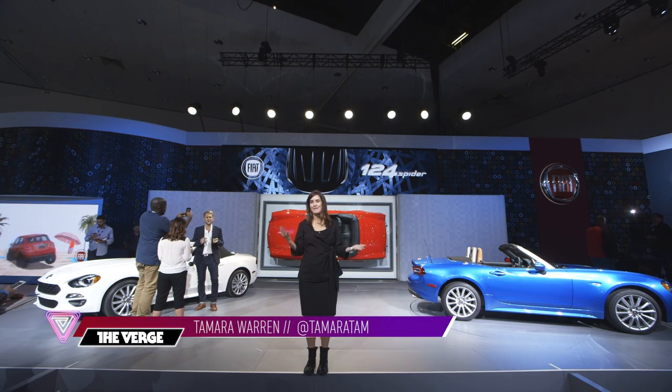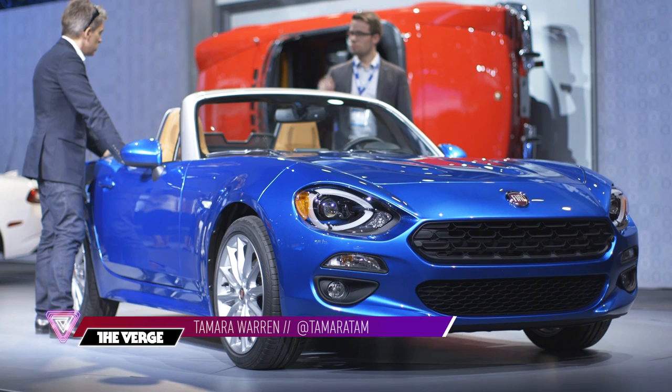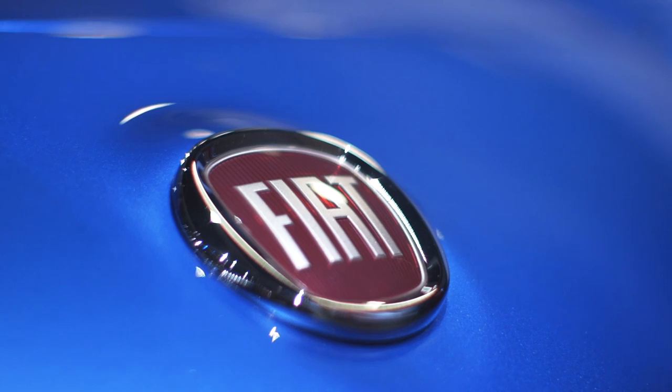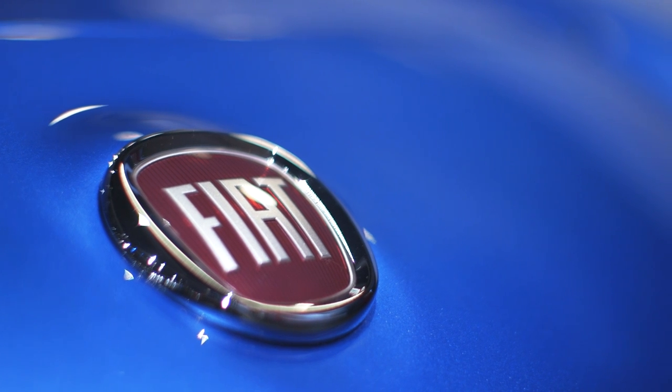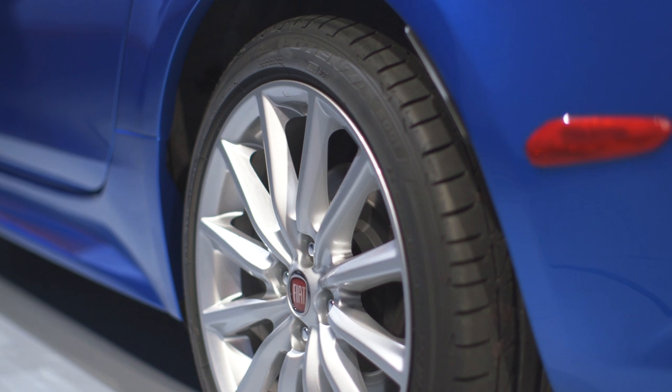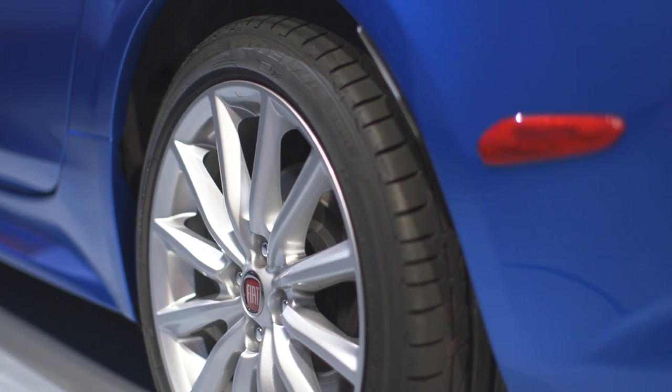Today we're here at the very buzzy Fiat stand where behind me we have the Fiat 124 Spyder. Hate it, love it, everyone has an opinion about this car. It actually harkens back to 1966 when Fiat introduced the first Spyder in Italy.